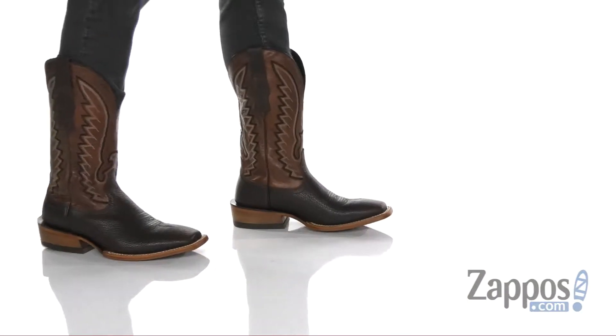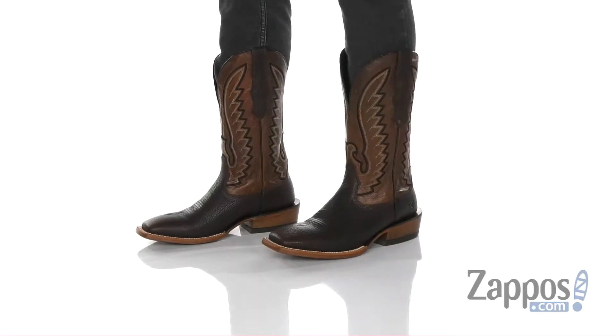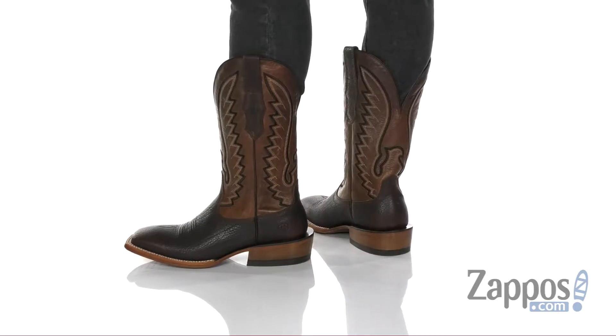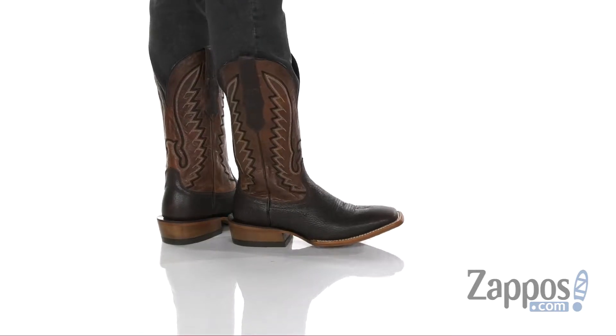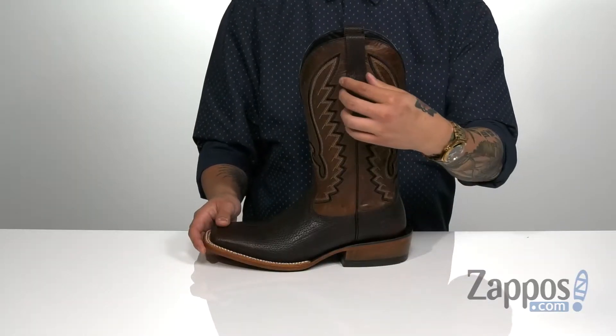Hey, it's Andrew from Zappos, and this is Station from Ariat. This great cowboy boot from Ariat features a smooth and durable leather upper, Western stitch detailing down low, and seven-row stitch detailing up top gives it that nice style. Pull tabs for an easy on and off.